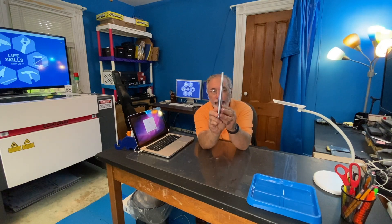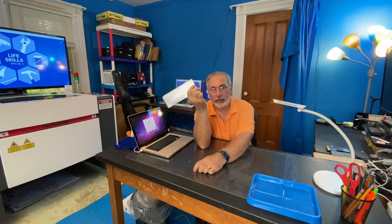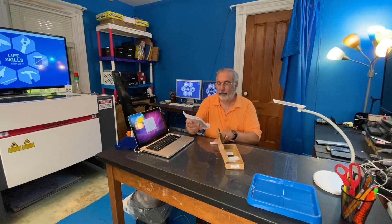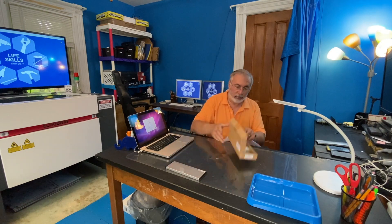But it has one problem. This is the battery, and I don't know if you can see it, but there's a big bulge right here. This battery doesn't work, let alone still fit in this computer. So I bought another battery — problem solved.